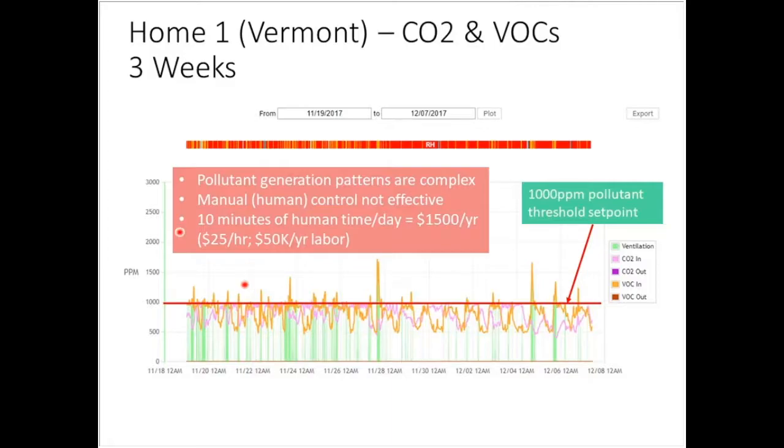If you spend ten minutes a day managing a meter and deciding whether to bump up or lower your ventilation to save energy — just ten minutes of human time a day, paid at roughly $50,000 a year — that's $1,500 worth of your time. That's basically vacation days spent actively managing. Automatic controls let you manage this instead.